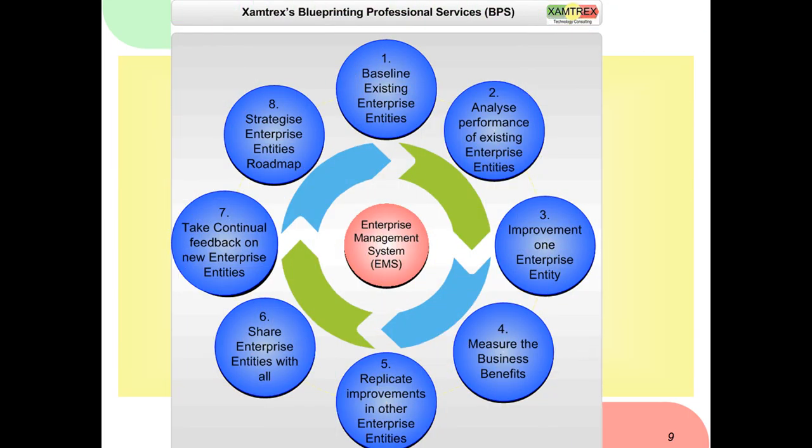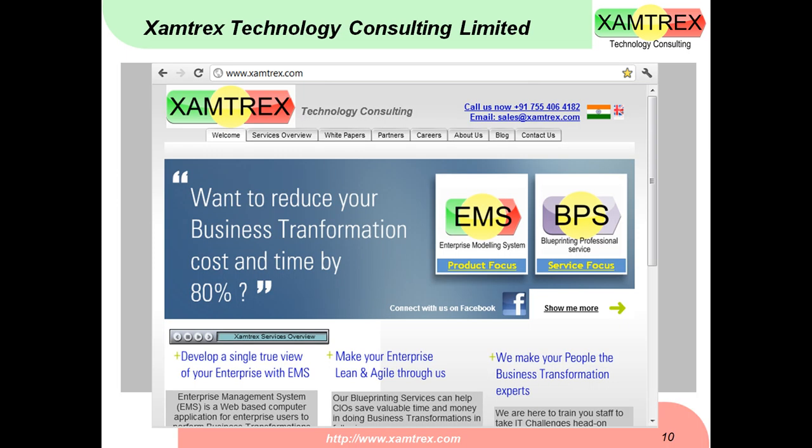In the previous slides we have shown the typical services that EMS provides, and we deliver this in a very methodical fashion through our Blueprinting Professional Services. With everything you can develop using EMS — all the enterprise entities — you develop a blueprint of your company. We will first help you baseline your existing enterprise by documenting your current business processes, people, location, data, application, technology, business rules, and requirements. Then we analyze the performance of each entity and help you improve each entity one by one, making your company agile and lean.